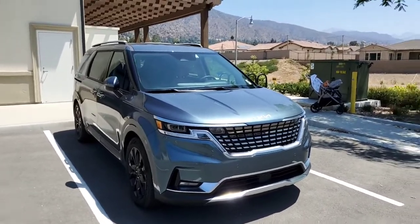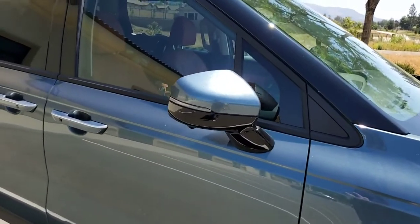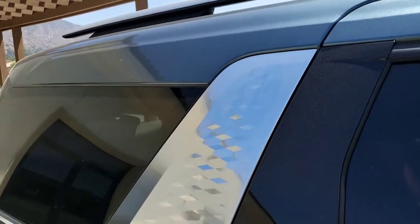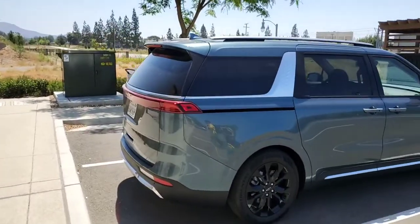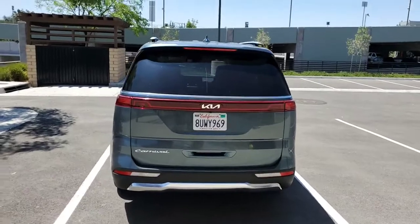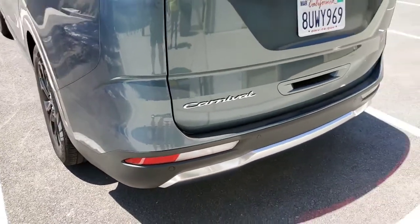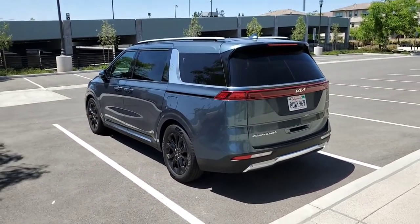As we move around the side, the side mirrors are power folding and come with LED turn signals. This C-pillar garnish in satin chrome has a signature embossed pattern. Coming around the back, we have this tail light bar which on the SX Prestige is full LED. That said, the lower lamps are actually incandescent turn signals and reverse lights. There's also a hidden rear windshield wiper at the very top, so you don't see it unless it's in use.